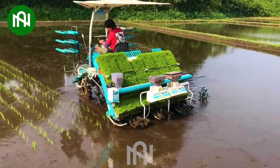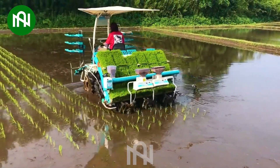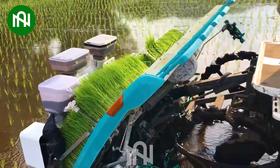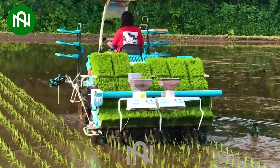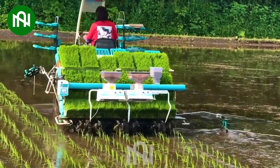The rice-planting machine excels, ensuring ideal plant spacing. It's truly impressive, surpassing past technologies like a high-performing monster of advanced efficiency.